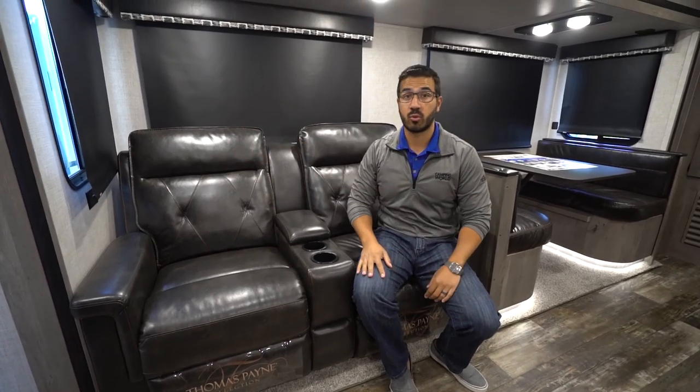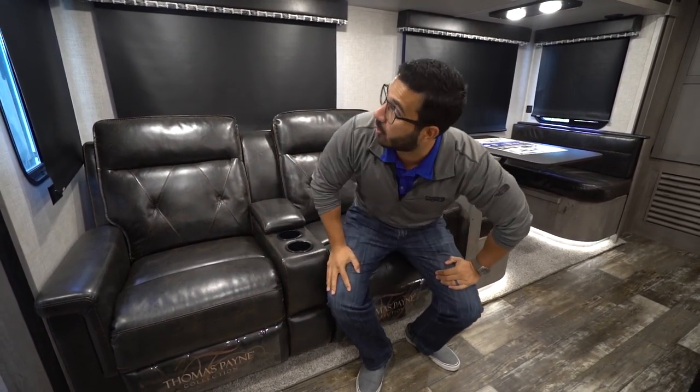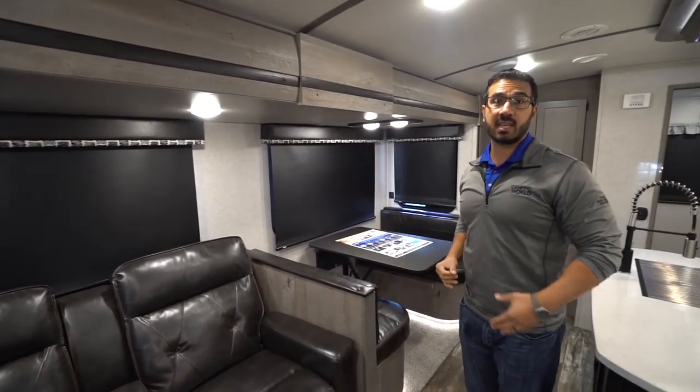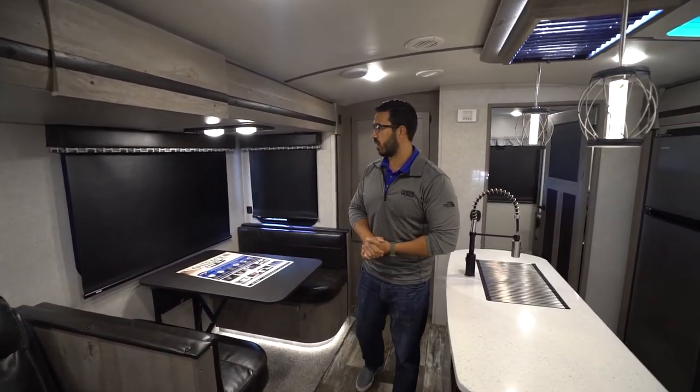You'll also see some cup holders and a spot for your remotes. Over to this side is an electrical outlet, so if you need to plug in your cell phone or tablet, you can easily do that. MCD roller shades all the way throughout — they're high-end roller shades, not going to bind up on you like pleated shades. Plus they are blackout, so not only does that give you privacy, but during the day if you want to take a nap, you can drop those down. In lieu of storage, they went with all windows in the slide, helping open that space up and let in a lot of natural light.